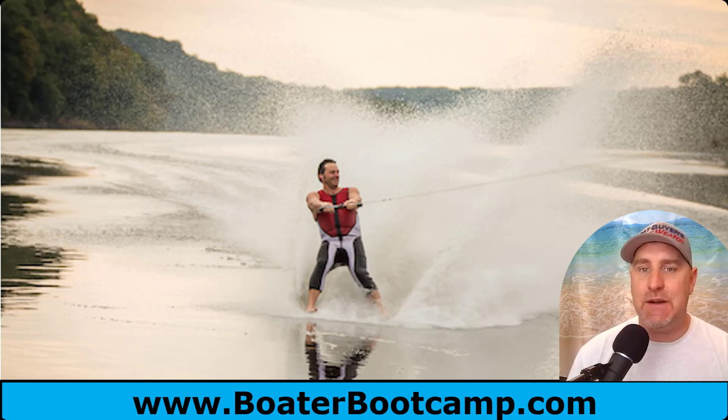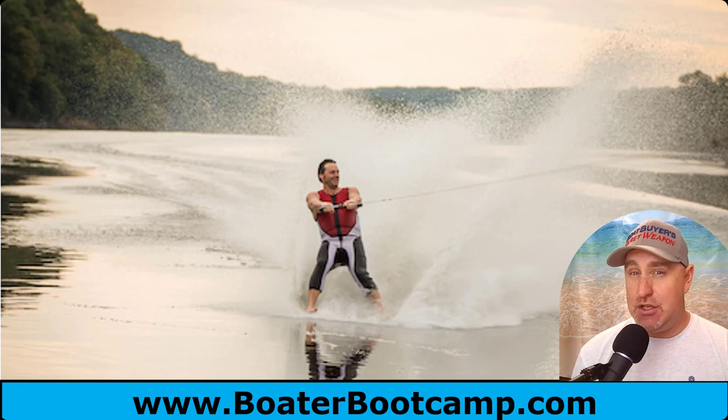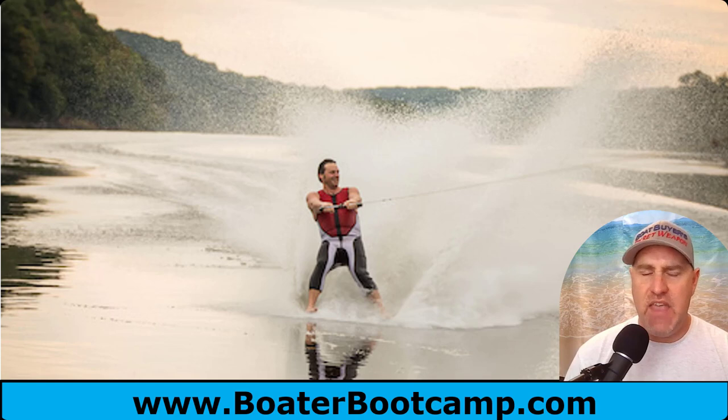Another thing I see a lot, especially with kids, is towing water sports just way too fast. I'm over 200 pounds and when I used to barefoot, I only barefooted at about 32 or 33 miles an hour — and it was plenty fast. When I pull my kids on the wakeboard, I'm going maybe 8, 10, or 12 miles an hour depending on the conditions. When you're tubing, there's a speed that's appropriate for the age and aggressiveness you want, but you really don't need to go very fast. As a slalom skier, I ski about 32 miles an hour on one ski, or about 22 miles an hour on two.